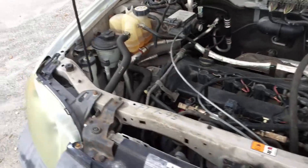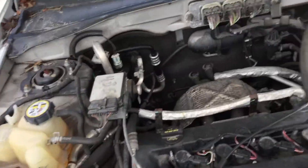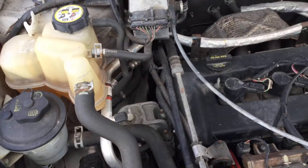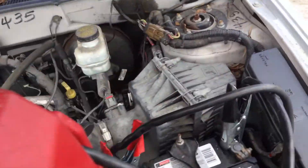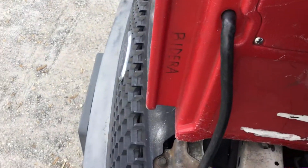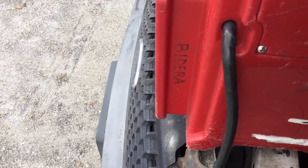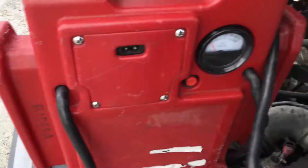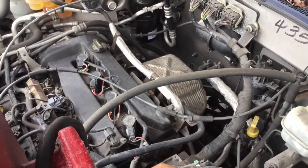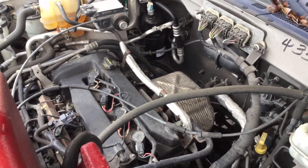That battery is dead, so it's going to need a battery and an alternator, as far as I can tell. As soon as you disconnect it, it shuts off — so it leads me to believe that it's a bad alternator.